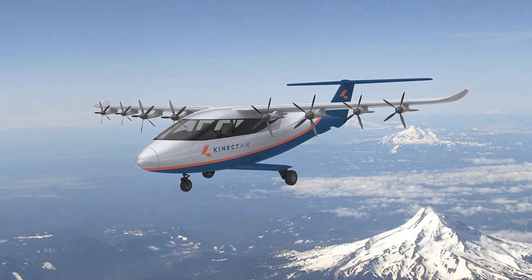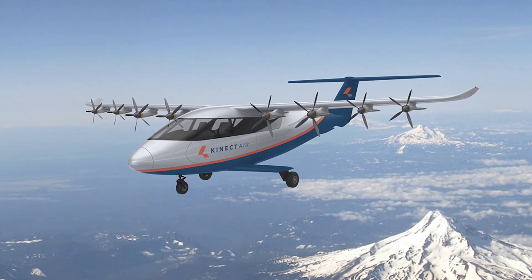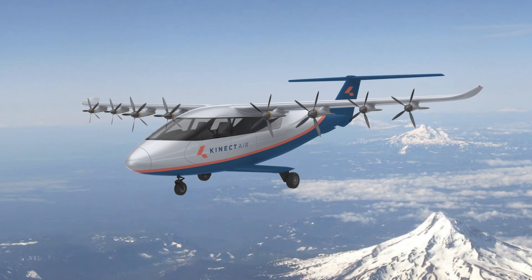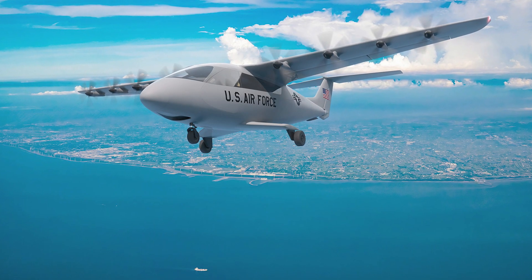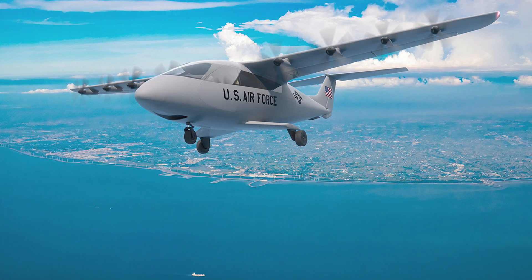And the best part? It's not just about being flashy in the sky — it's a green machine. The Goldfinch is quieter than your neighbor's lawnmower and emits fewer emissions than your grandma's old car. Electra is basically turning the sky into a serene, emission-free paradise.